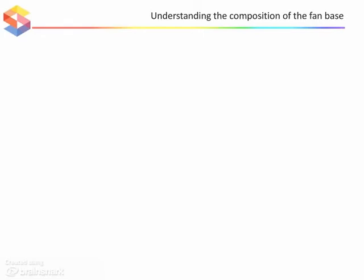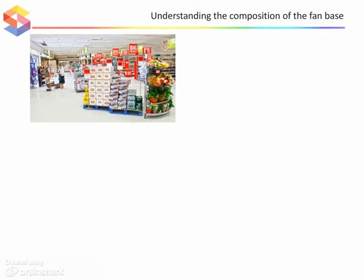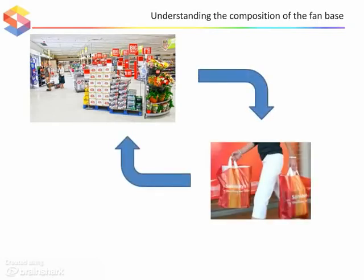Marketing departments invest a huge amount of time and resource segmenting their consumer base, understanding their ideal consumer profile and determining how best to reach and influence the people they most want to do business with. For PR, brand and marketing people, it's just as important to know your target audience in the online world as it is in the traditional offline world, maybe even more so, because people who show their allegiance to your brand online may not fit into your existing segmentation model.